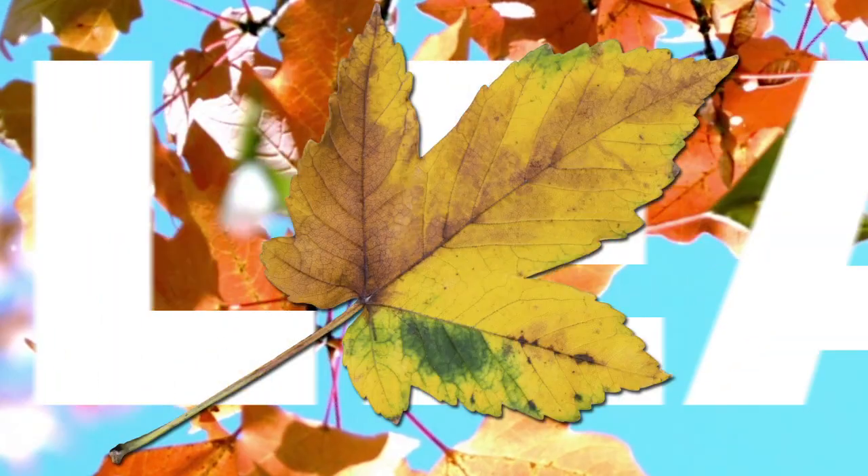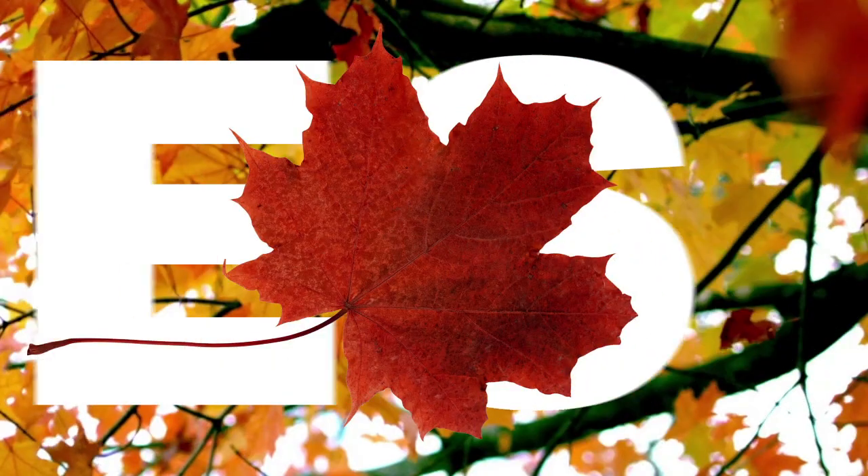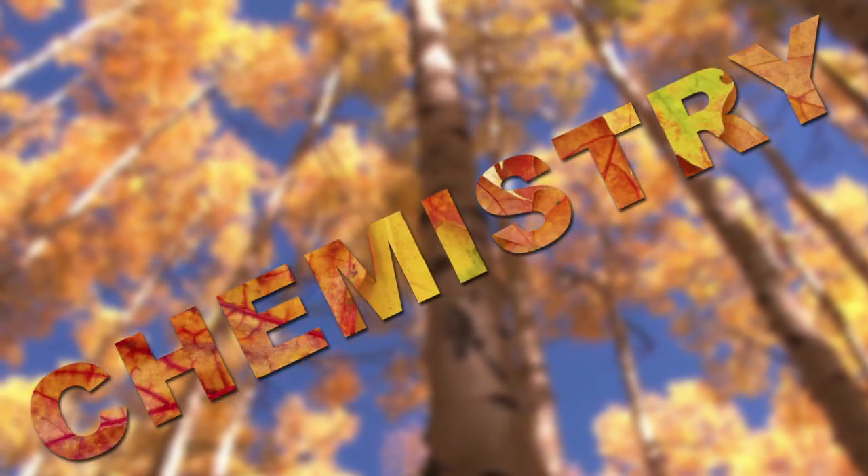For a little while each fall, we get a glimpse of one of nature's finest seasonal spectacles. But have you ever wondered exactly why leaves change colors this time of year? Well, wouldn't you be surprised to know that it's chemistry, folks.